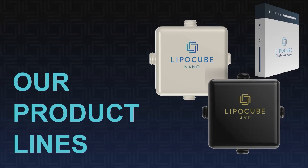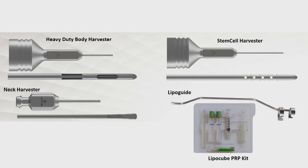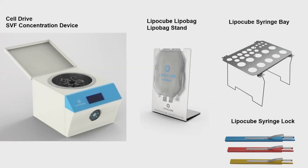We have a brief product line of several devices: LipoCube Nano, LipoCube SVF — which is unique in that we're able to accomplish what an enzyme does in terms of cell counts and populations — and a LipoCube PRP. We also have a pipeline of products that I can't disclose right now. Some associated offerings include particularly designed centrifuges and cleaning devices.